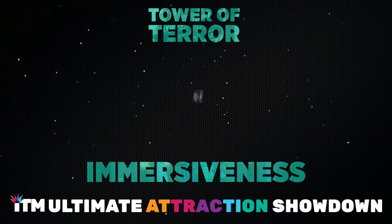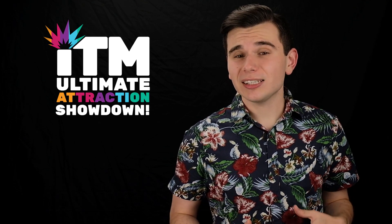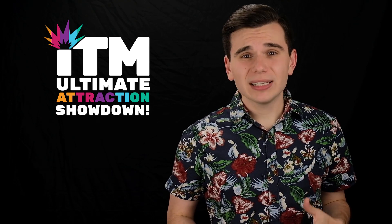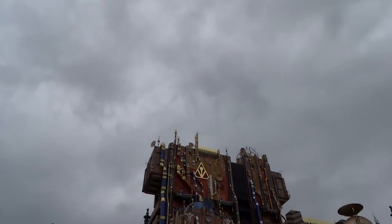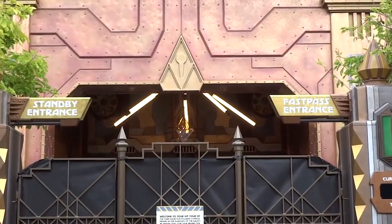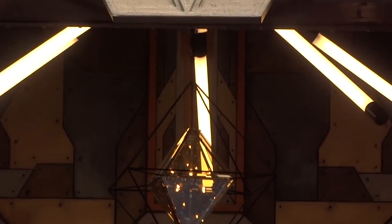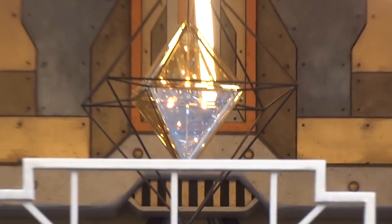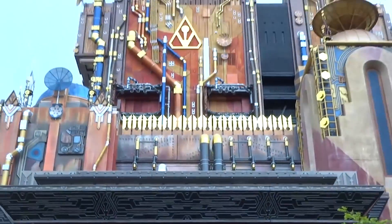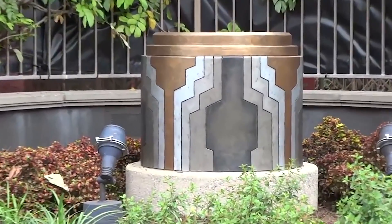The Tower of Terror may have you walking through an infamous and haunted Hollywood hotel, but the Guardians of the Galaxy Mission Breakout will take you on an adventure to help save the Guardians of the Galaxy. Guardians of the Galaxy Mission Breakout is an accelerated drop tower dark ride at Disney California Adventure, inspired by Marvel's Guardians of the Galaxy film series. The attraction depicts Rocket Raccoon recruiting guests to free the Guardians from the Collector's Fortress. It is a re-theme of the Twilight Zone Tower of Terror, using the same infrastructure and ride system, and features several cast members reprising their characters.